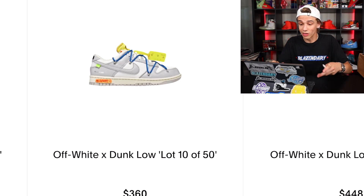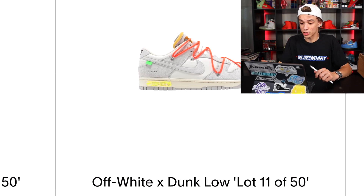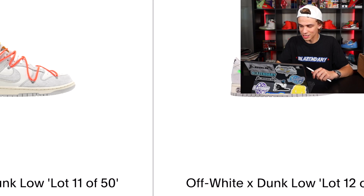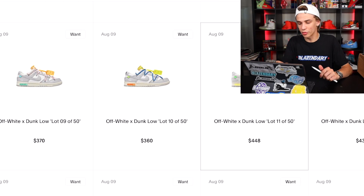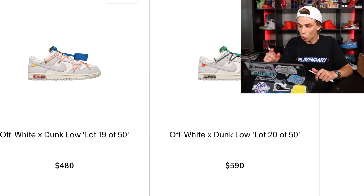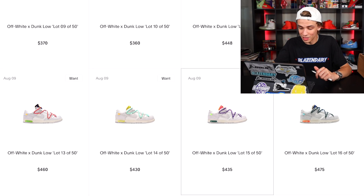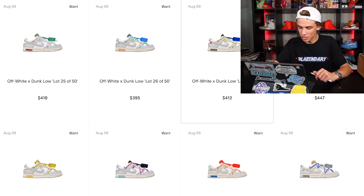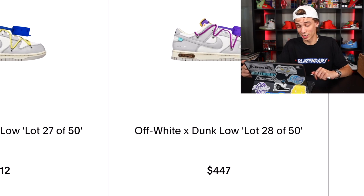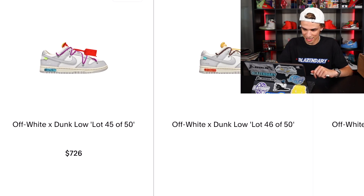You can also tell between the lots that the material shifts — from leather to maybe suede or nubuck. Anything from 1 through 10 is that leather style, then 11 through around 20 is suede. Pricings are all relatively in the $370 to $480 range. Some specialty colors go a bit more, and people really seem to like the pairs in the later 40s because that's where the price jumps the hardest.